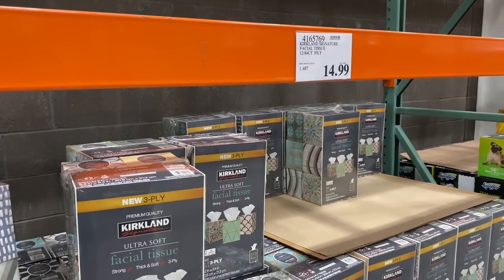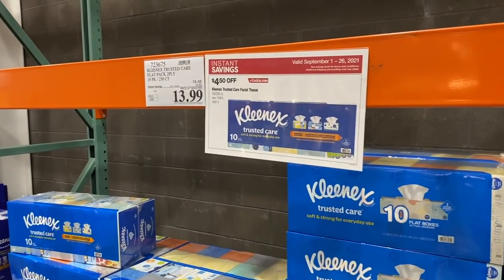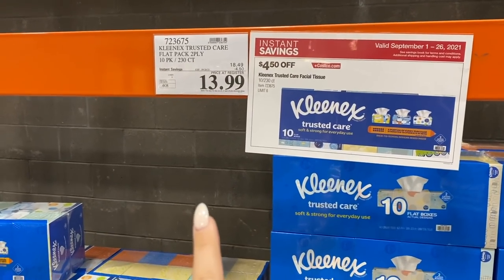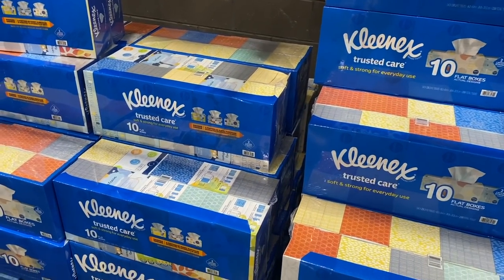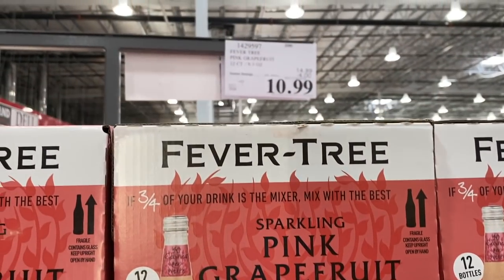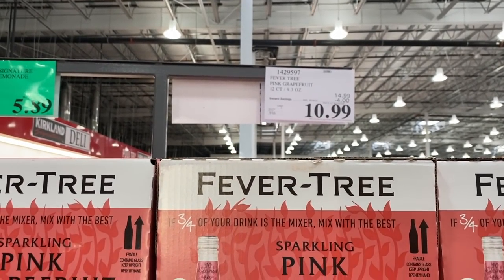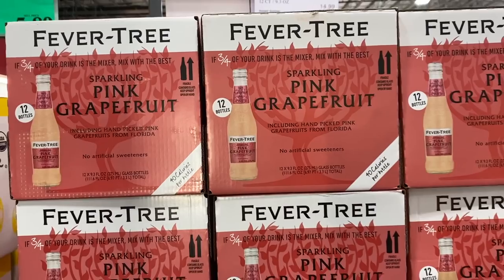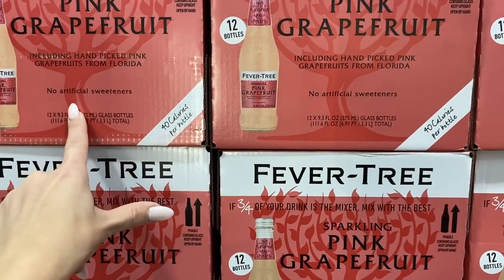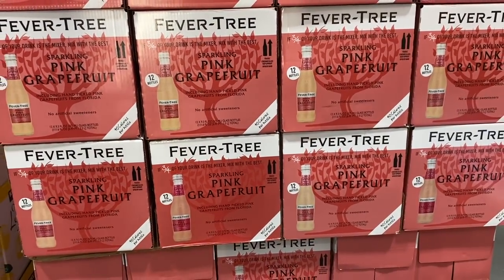We also need more Kleenex. Normally I'd get the Kirkland Signature for $15, but the Kleenex brand is $4.50 off right now, so this is actually the better deal and I'm going to get a box. This Fever Tree Sparkling Pink Grapefruit is really yummy and only 40 calories a bottle, and it's $4 off right now. I'm passing on it because I'm trying to reduce sugar, but it's really good if you want a nice mixer.